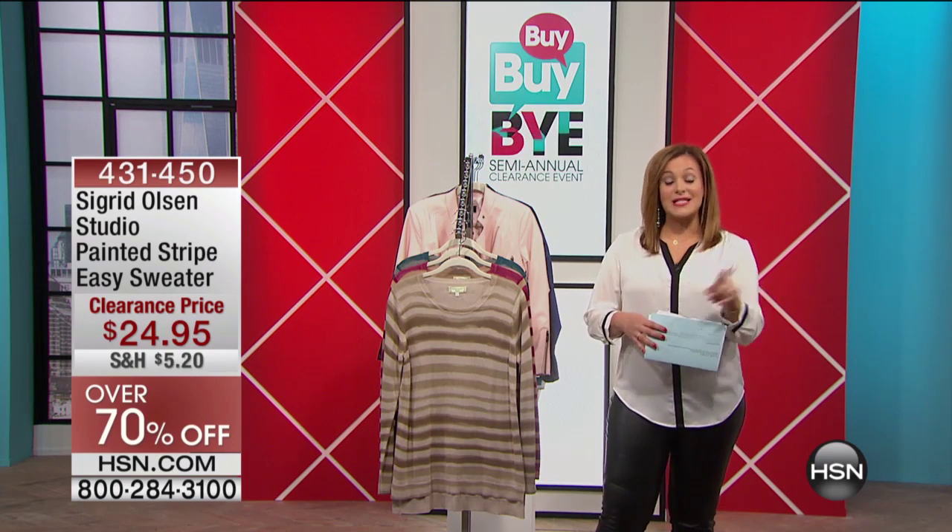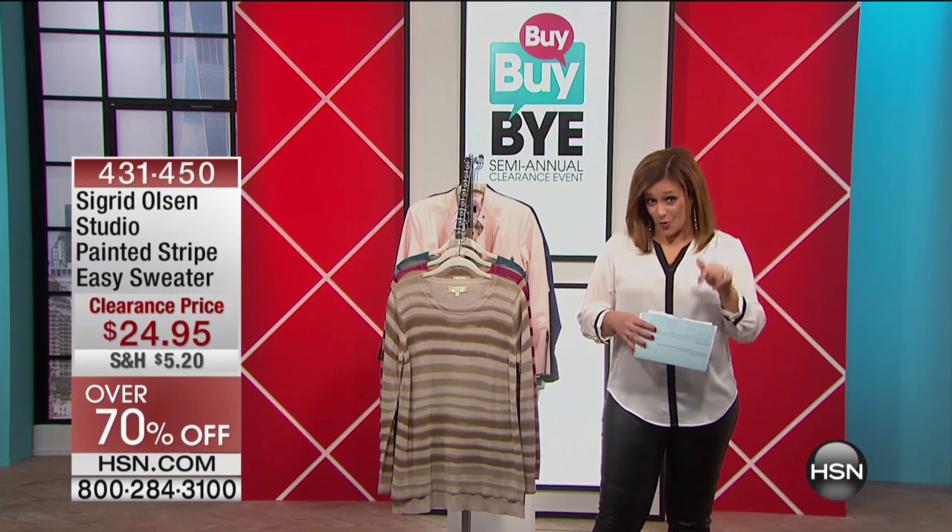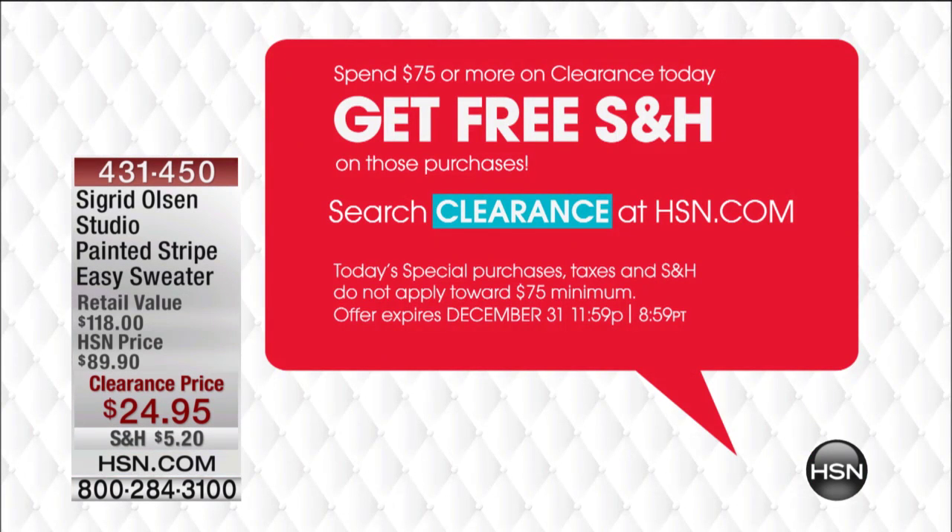If you spend $75 or more today on clearance items, your entire order comes your way with free shipping and handling. Spend $75 or more on clearance, get free shipping and handling on those clearance purchases. If you want more details, you can search hsn.com and type in clearance.